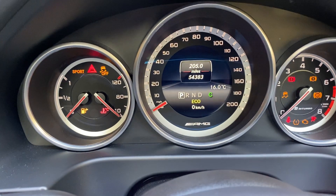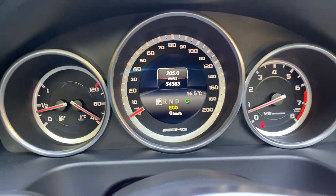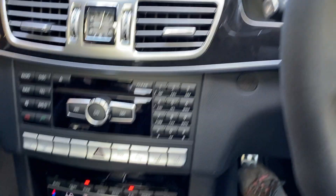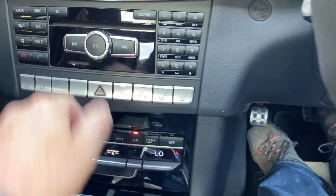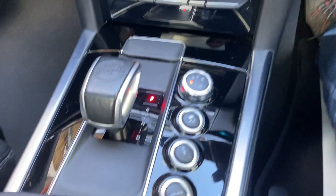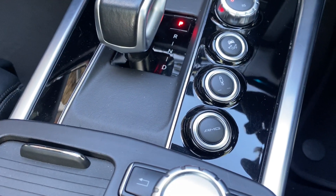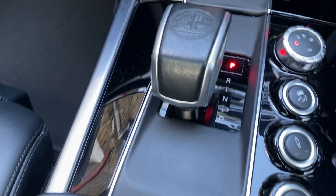Car is currently showing 54,383 miles. It's got the cooling seats and also the heated seats, and all the switches down there for your comfort and sports, manual modes, AMG buttons, suspension, etc.